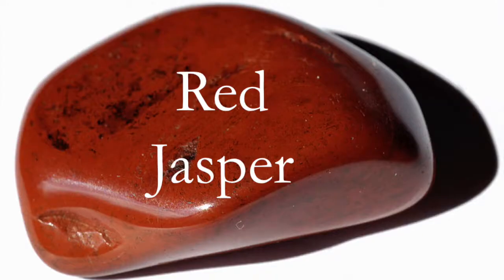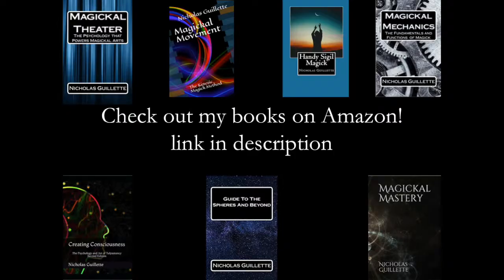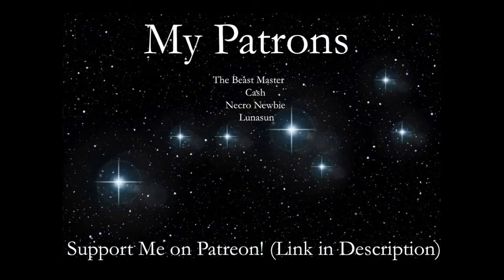Today's stone is going to be Red Jasper. I randomly found this while cleaning and I was like, I'll make a video on this.